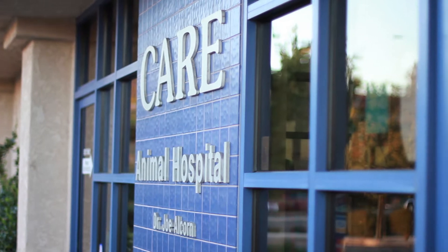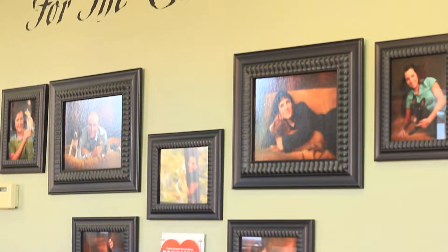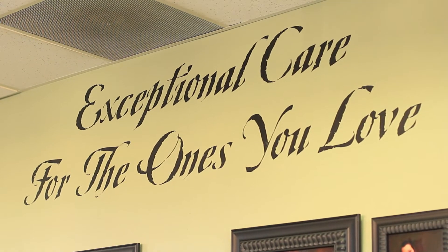Care Animal Hospital welcomes you to the veterinary hospital that lives by the motto: exceptional care for the ones you love.